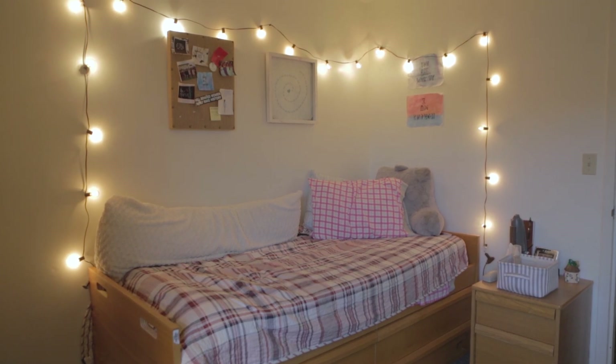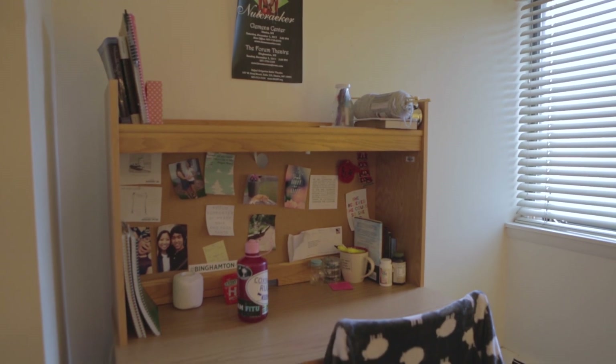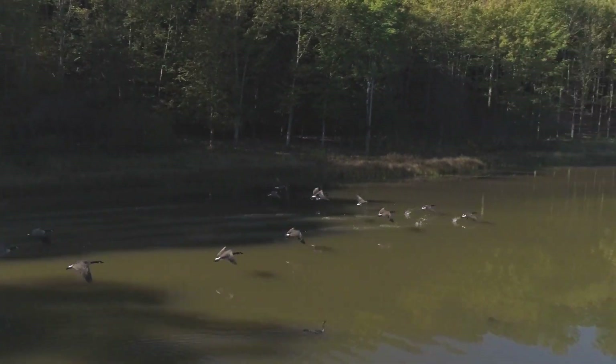I love living in the apartment communities because not only do I get to live with my best friends, but we get our own single rooms. The bathrooms are right across the hall and we don't have to share them with anyone, and not to mention, after a long day of classes it's so nice to have the nature preserve right outside my door.